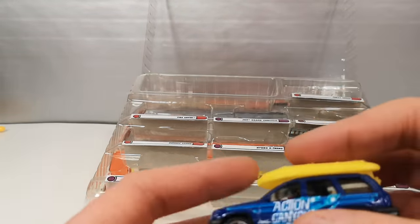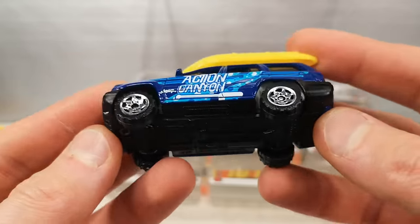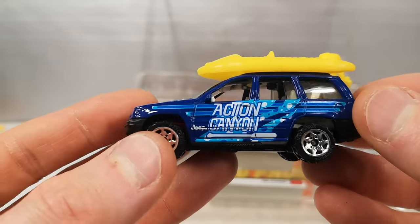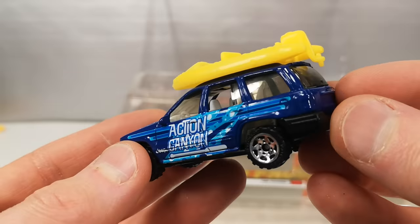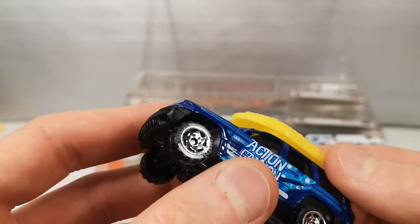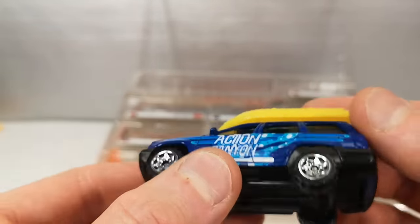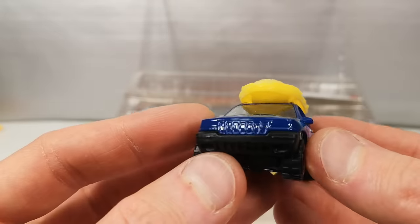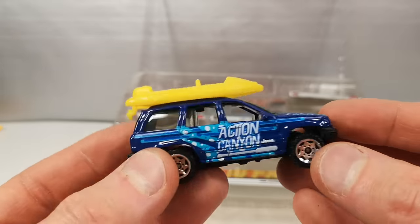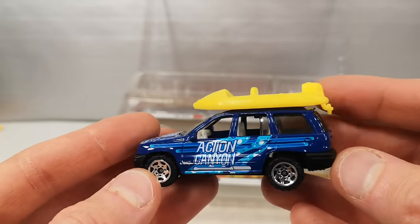Jeep Grand Cherokee — that's what it says on the box and also on the base. Suspension. Boat on the roof. Action Canyon. White interior with a proper steering wheel. The boat is not meant to come off. It does get three tempo passes but no lights. Definitely a cool casting and a nice version of it.